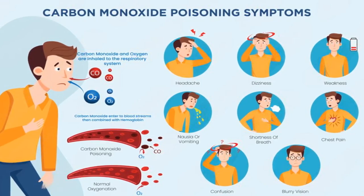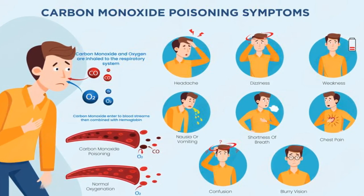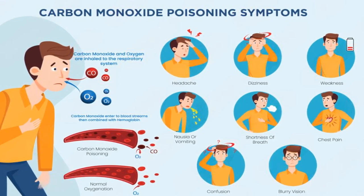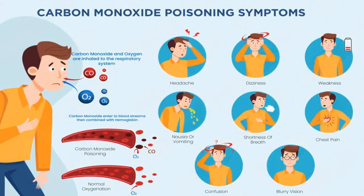Number 6. What are the symptoms of carbon monoxide poisoning? Symptoms include headache, dizziness, nausea, weakness, shortness of breath, and confusion. In severe cases, it can cause chest pain, loss of consciousness, or even death. These symptoms can come on quickly and are often mistaken for the flu, making it important to act fast if you suspect carbon monoxide exposure.